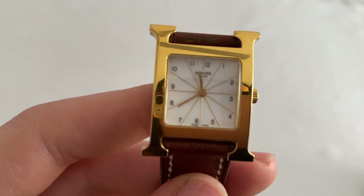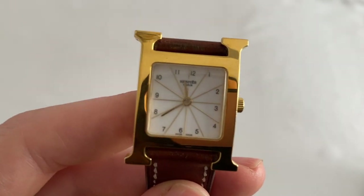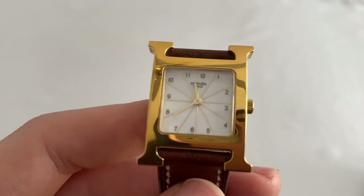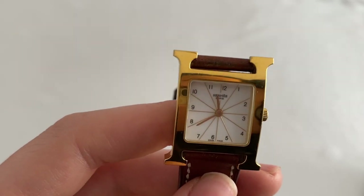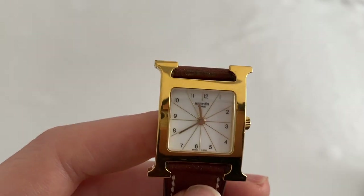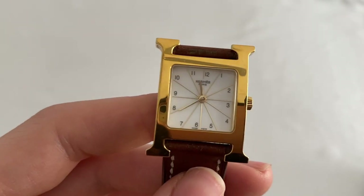The numerals are Arabic numerals — so basically just 1 through 12 in black. You also have a gold plated star motif in the center, which adds just a little pop to the watch and makes it a little bit more interesting. There are two hands — the hour hand and the minute hand — and the hands are gold as well.